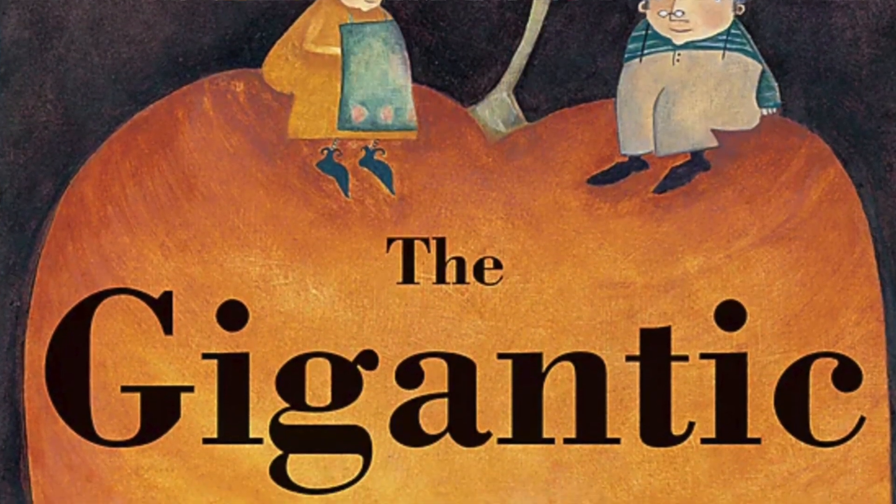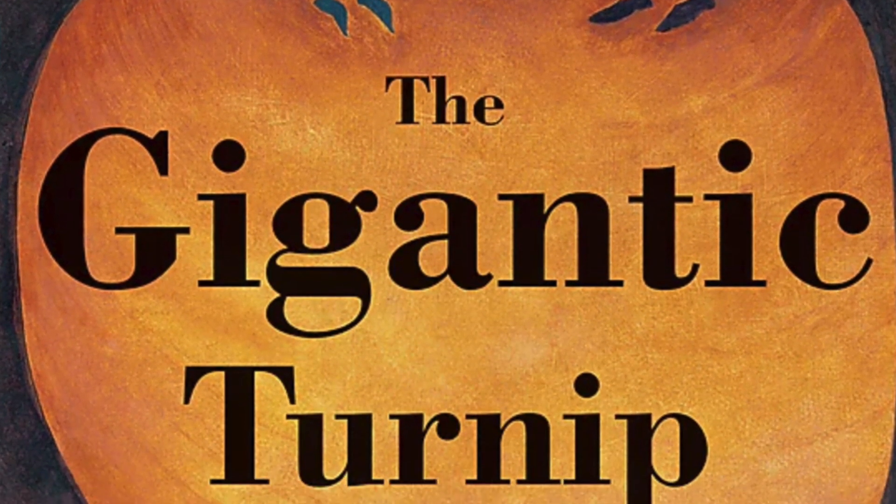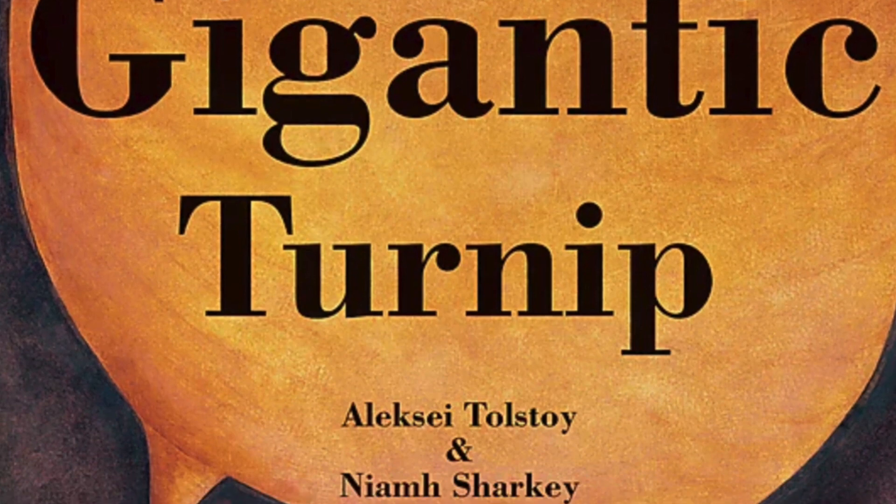The Gigantic Turnip. And this was written by Alexi Tolstoy and Nayim Sharkey. And thank you so much to Barefoot Books for giving me permission to share this story with you today.